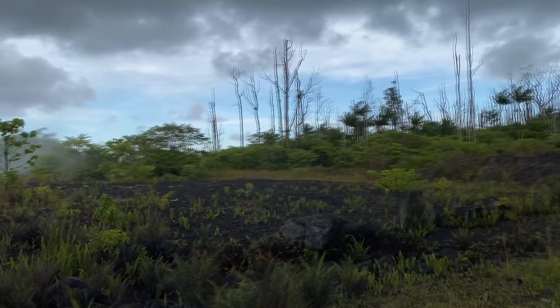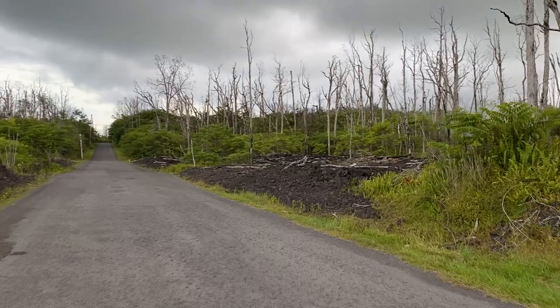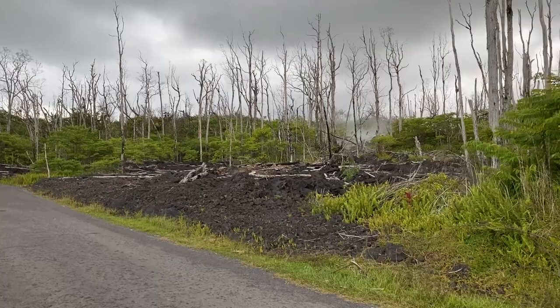It was a chain of fissures running off in one direction. They basically filled the lava lake at the top of Kilauea and then it began to drain out — they weren't sure where it was going initially, but there was lava coming out down here.